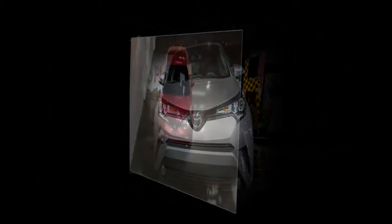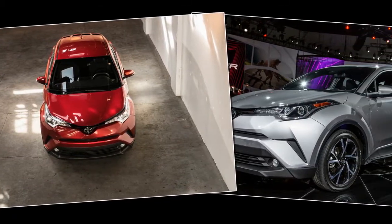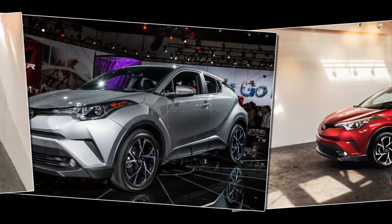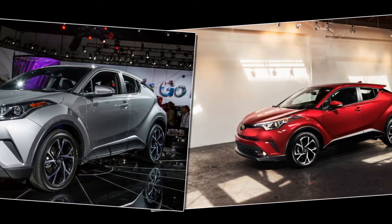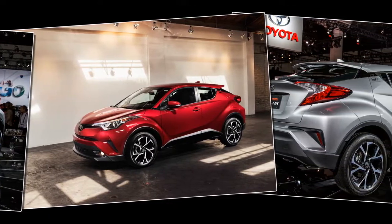Fog lamps and Hill Start are also part of the XLE Premium package, while both trim levels get AM-FM-HD radio, Harman's AHA app, a USB port and an auxiliary jack, Bluetooth, voice recognition, and a 60-40 split-folding rear seat.